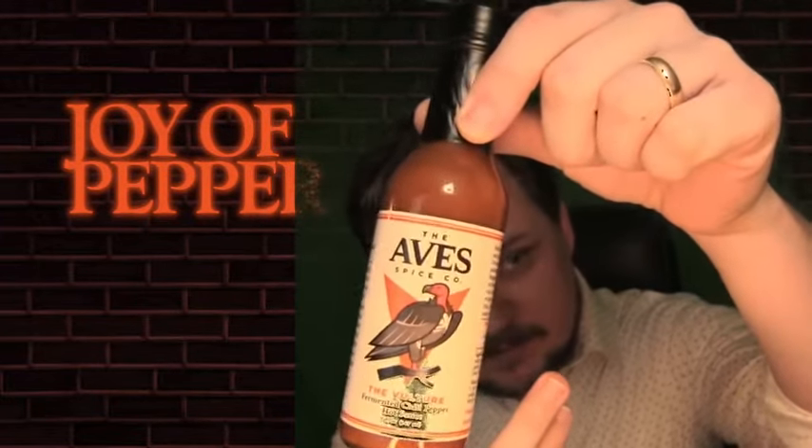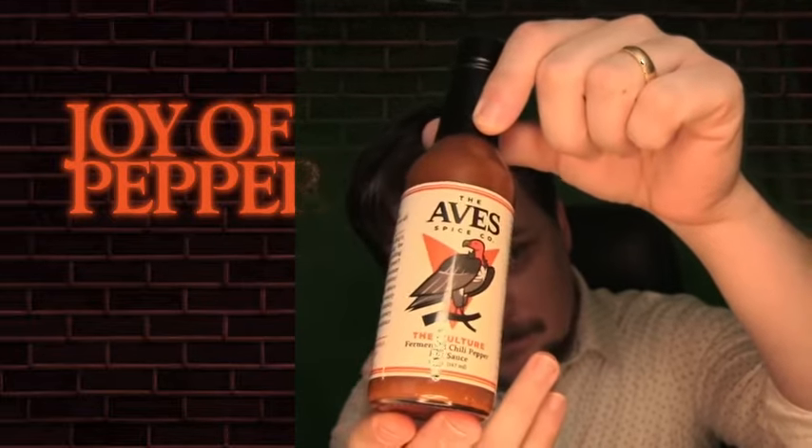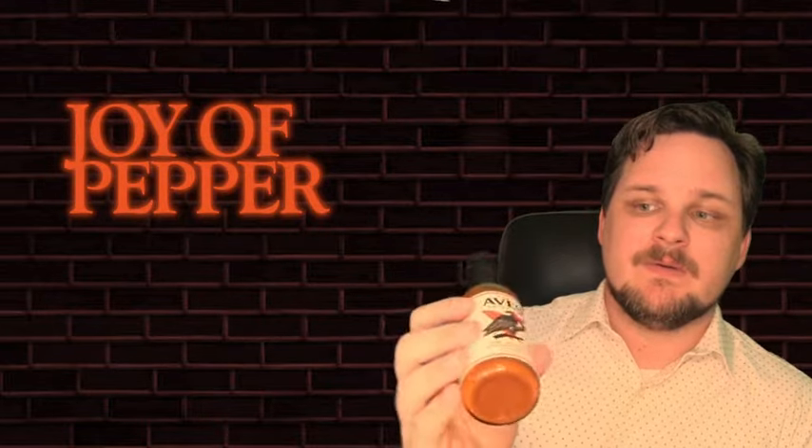Today we're here to talk about The Vulture — fermented chili pepper hot sauce. Beautiful bottle, beautiful graphics. This five-ounce bottle is known as the woozy bottle. It's kind of become the standard for hot sauces — the perfect amount, perfect size, perfect shape. It's becoming iconic and it's a good choice. Pours easy, stuff doesn't get stuck in the neck.